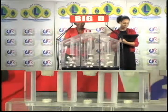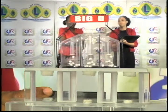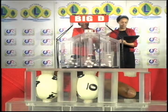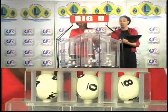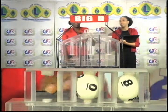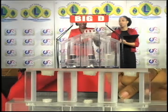We begin with a draw for the Big D winning number. The first Big D draw is 4, the second is 0, and the third ball is 8. 4, 0, 8 is the Big D winning number.